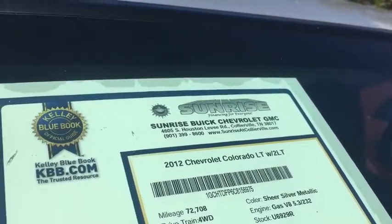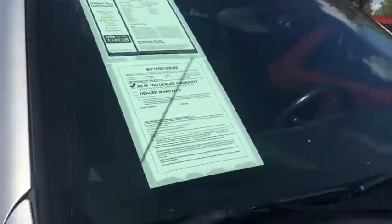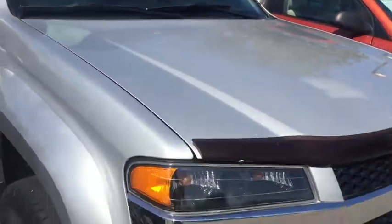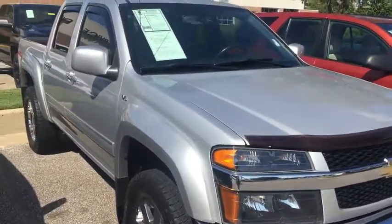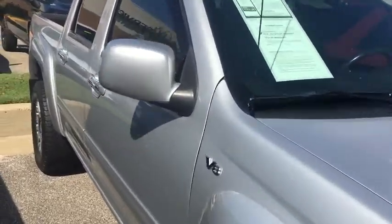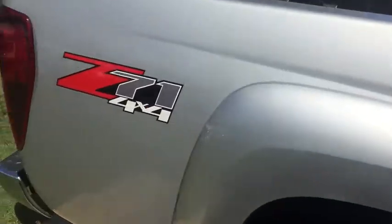2012 Chevy Colorado 2LT, stock number U6929R. This vehicle only has 72,000 miles on it. It is a Z71 four-wheel drive and it actually has the 5.3 liter V8, which is very rare to come across for this year model vehicle.